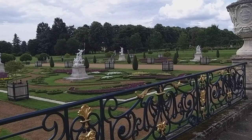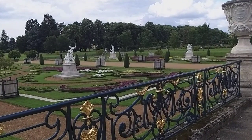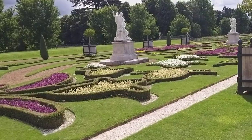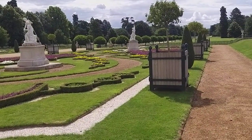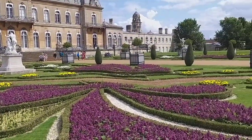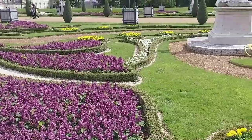View of the Parterre Gardens, West Park in Bedfordshire. Here a great use is being made of purple salvia instead of the red.